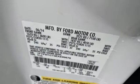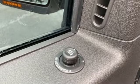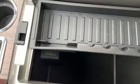Heated and ventilated leather bucket seats, power sunroof, heavy-duty shocks, rear parking sensors, and twin-turbo V6 engine.